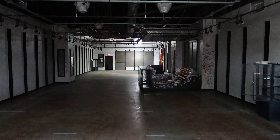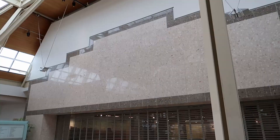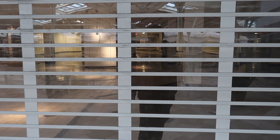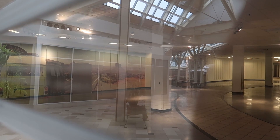Macy's and Boscov's are the only anchors still open. Right here we have the former JC Penney, and it looks like we can get a look inside. Let's see what remains — not much, but you still got that walkway which is kind of cool looking. Over here it might be a little hard to see, but they still have that Arizona-looking backdrop right there.